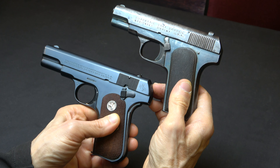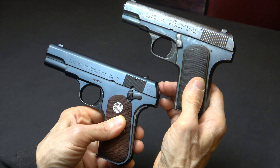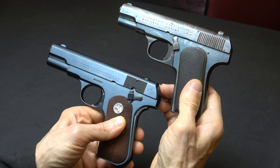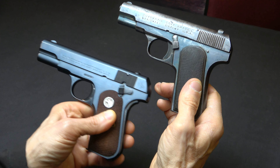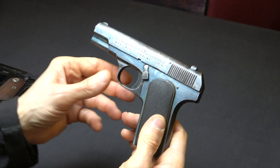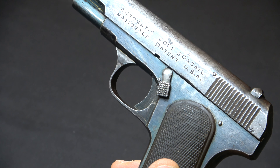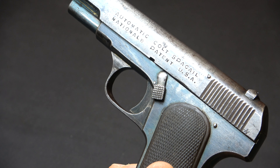First, let's take a look at the size. As you can see right here, the Colt copy is a little bit smaller than the original — it's about a 7/8-inch scale gun. Moving down, let's take a look at the slide legend. You can see the slide legends as we previously reviewed; it does have the word Colt on it.